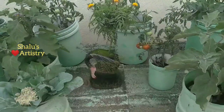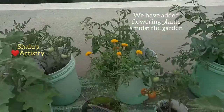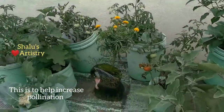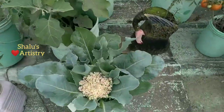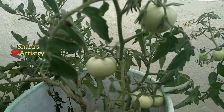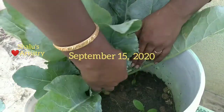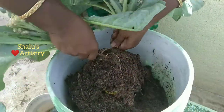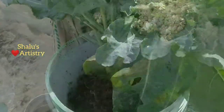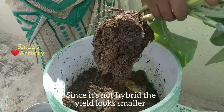Later we added some colorful flowering plants to our garden to attract bees and butterflies — this increases the pollination level. After adding the flowering plants we did find a lot of difference in our garden. Almost all the flowers turned into fruit, and almost all the cauliflowers are ready to be harvested. The yield looks quite small because we used natural seeds; if you want bigger cauliflowers, choose a hybrid variety.